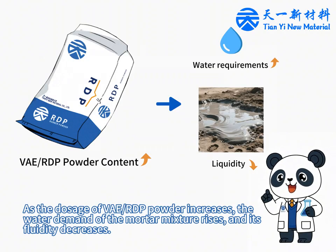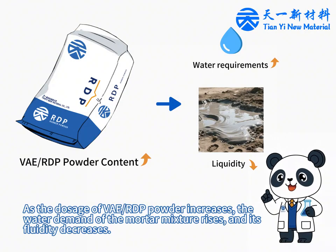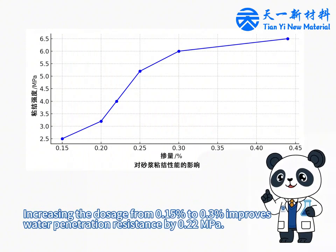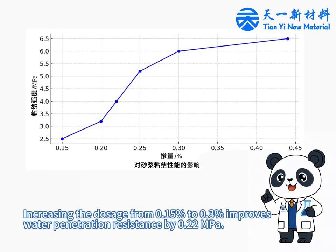As the dosage of RDP powder increases, the water demand of the mortar mixture rises and its fluidity decreases. This is because the polymer powder dissolves in water, forming large molecular chains that enhance bonding strength but reduce flowability. At a 0.5% dosage, the bonding strength of the mortar triples compared to 0.15%. Increasing the dosage from 0.15% to 0.3% improves water penetration resistance by 0.22 MPa.